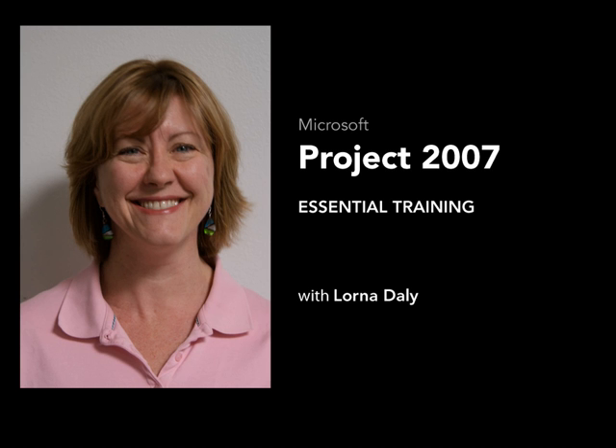Hi, I'm Lorna Daly, and I'm going to be your guide on an exploration of the latest release of Project from Microsoft, Project 2007. I've been training people on software applications for the last 16 years, from users afraid to touch the keyboard to those who feel they are old pros. One of the things I like the most about training software is helping people make the transition from one space to the other.